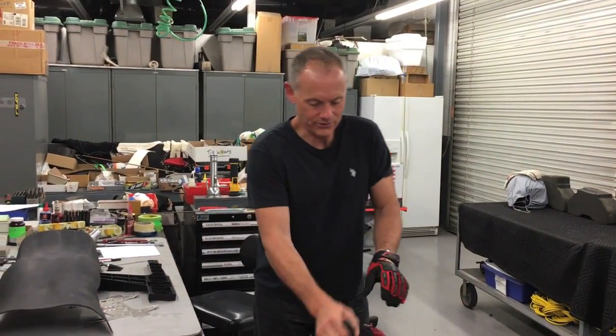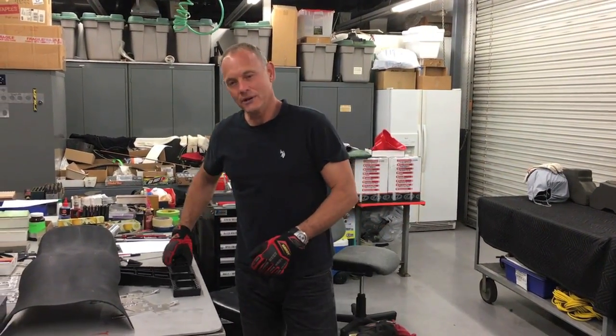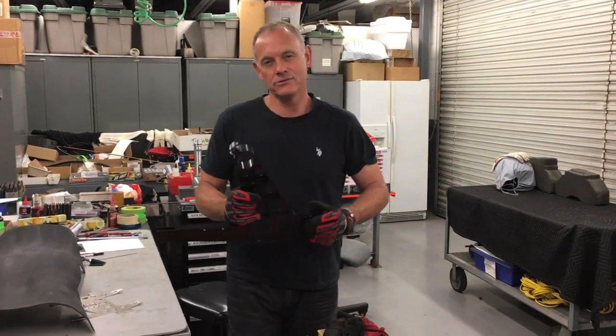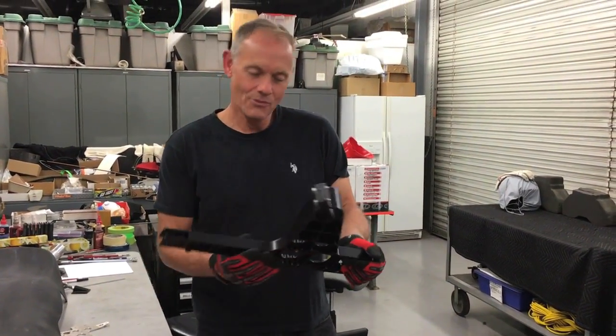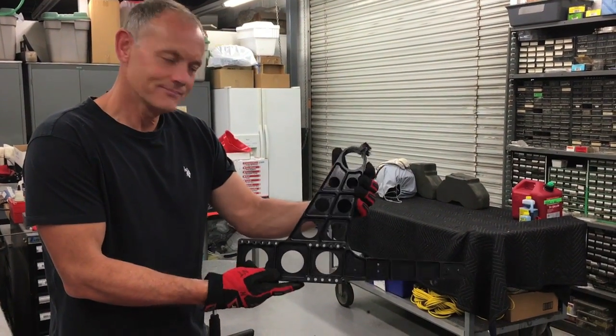Last of all, what I want to show you is something pretty exciting, and I want you to guess what it is. It's part of our next version jetpack — part of the JB-11. What do you reckon that might be? Take a guess and let me know!